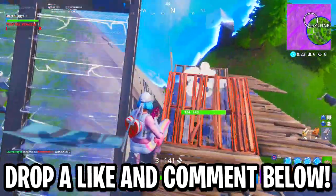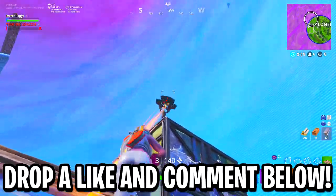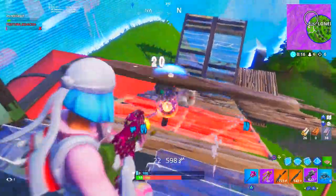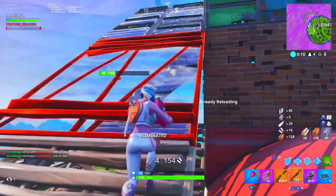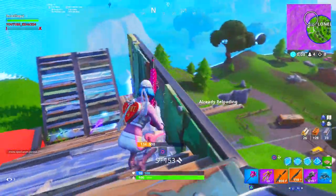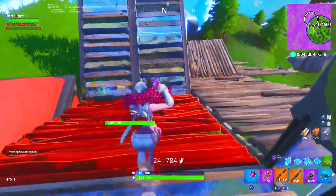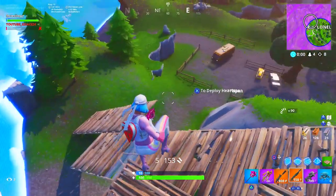If you guys need some V-Bucks, maybe for any of the brand new skins in the item shop, or if you need the brand new Fall in Love Ranger pack, you can use your PSN or Xbox code toward that. Let me know what you guys need V-Bucks for in the comments down below — leave your Epic Games username, Xbox gamertag, or PSN, just some way that I can message you the code.